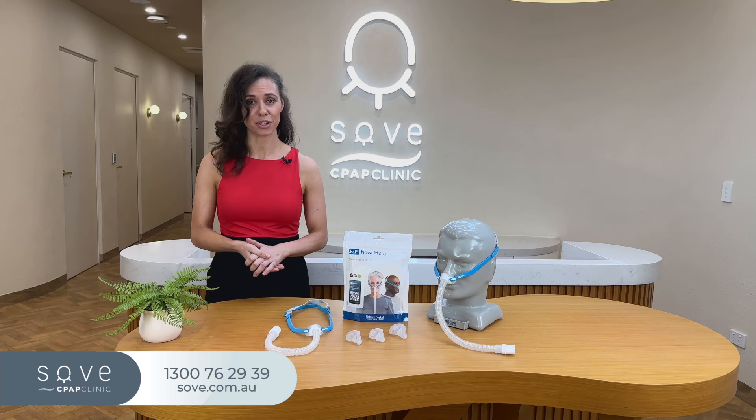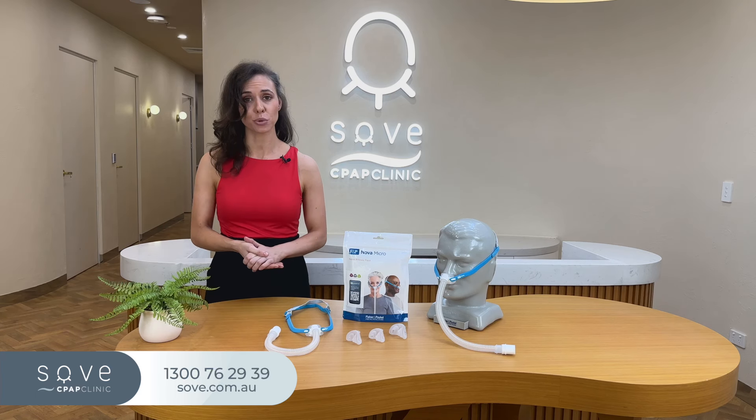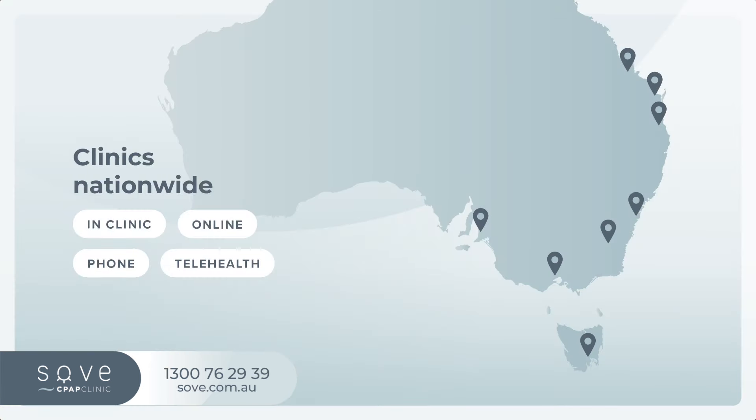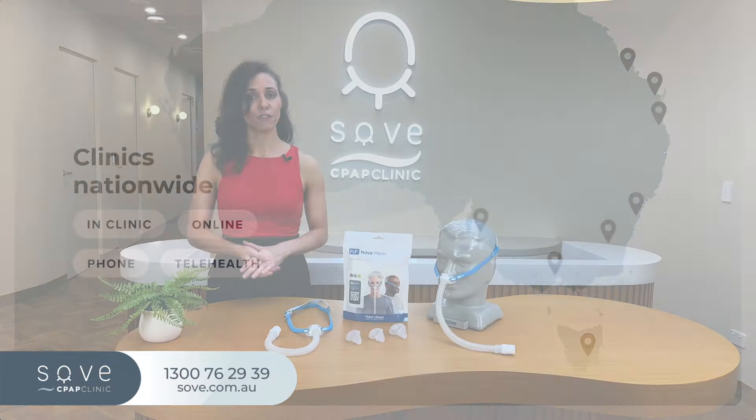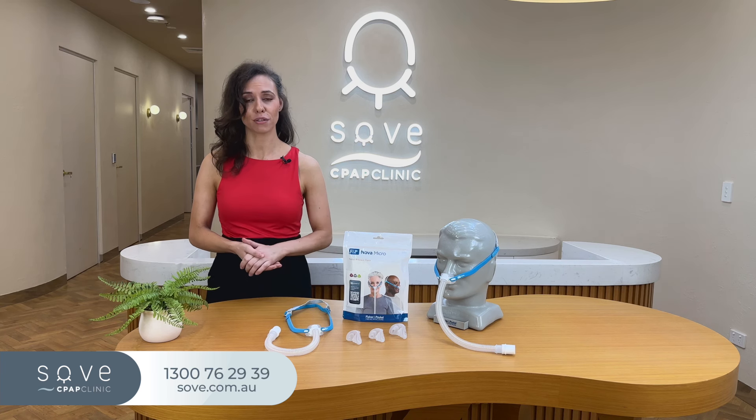At Sove CPAP Clinic, our team strives to make sure all of our CPAP patients are set up for long-term success. That's only possible if you have expert clinical care. It's why we recommend coming in for a professional fitting with our team of respiratory physicians and a CPAP consultant before purchasing a mask. Our clinics are located nationwide, so it's easy to visit us in store, where you'll have the chance to try on different masks and get answers to all your questions. If you prefer to shop online, don't hesitate to reach out to your doctor or contact us on 1300 762 939.